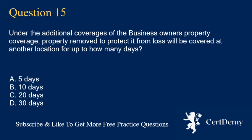Question 15. Under the additional coverages of the business owner's property coverage, property removed to protect it from loss will be covered at another location for up to how many days? The correct answer is D: 30 days.